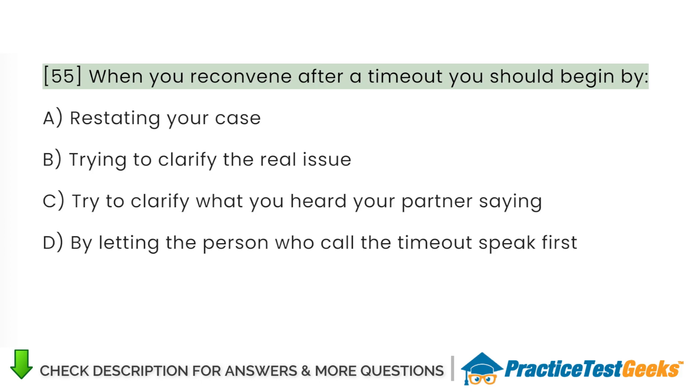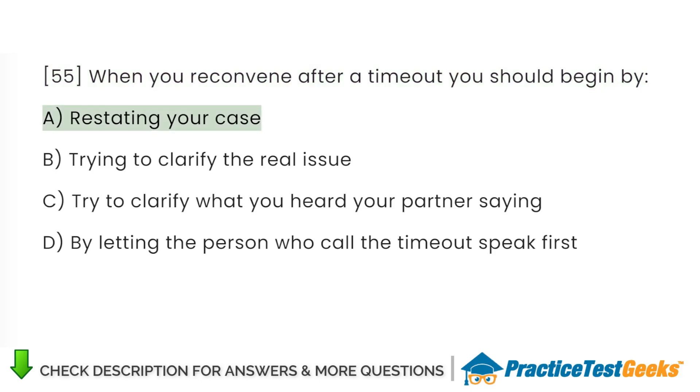When you reconvene after a timeout, you should begin by: A. Restating your case. B. Trying to clarify the real issue. C. Try to clarify what you heard your partner saying. D. By letting the person who called the timeout speak first.